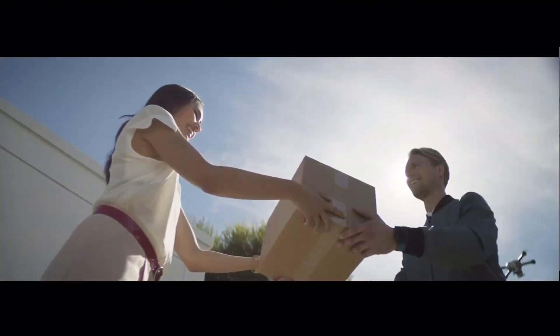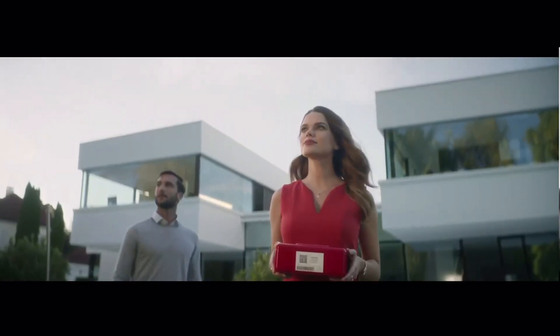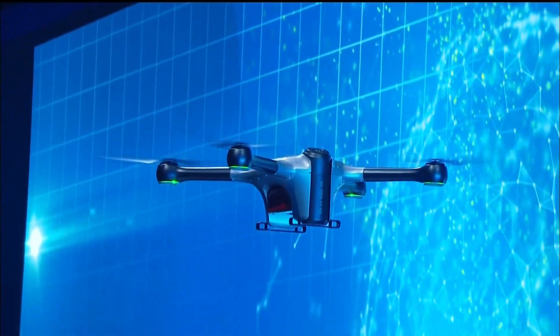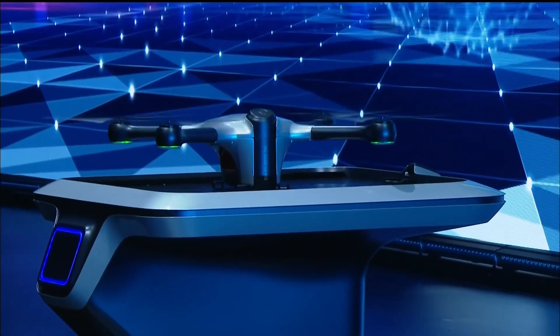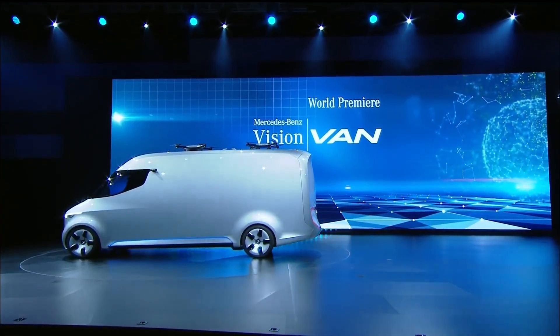The Vision Van utilizes cloud-based software for order picking, loading, cargo management, and route planning. With its futuristic design and cutting-edge features, the Vision Van sets a new standard for last-mile delivery solutions, making urban logistics more efficient and sustainable.